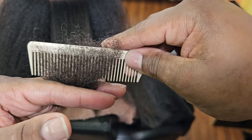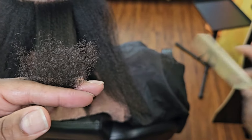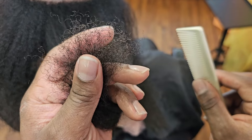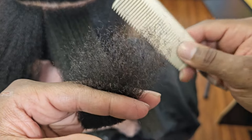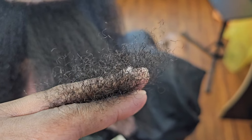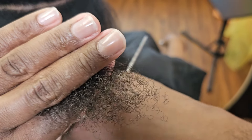I thought it was going to take a while for me to get a client to be able to show this on because I don't even really blow out my clients' hair like that. And it turns out I didn't even have to because my client came in literally the next day — today — and I was like, do you mind if I just record your hair so I can show them the difference between healthy hair and damaged hair? And she was like, yeah, go ahead.